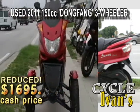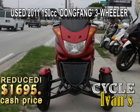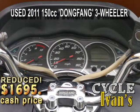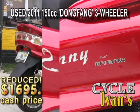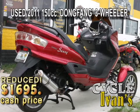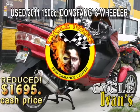We don't get these too often. This is the Sunny 150 Dongfang 3-Wheeler. If you take a look, you can unlock the front-end suspension, and it cambers to the left and to the right just like a motorcycle when you take tight curves. Look at the price on this. It's going to go quickly. Call Cycle Ivins right now.